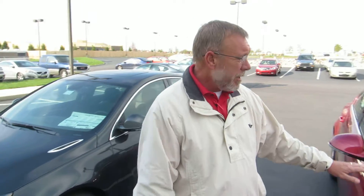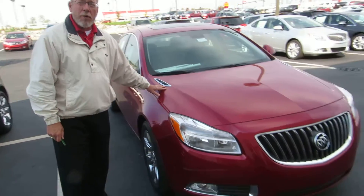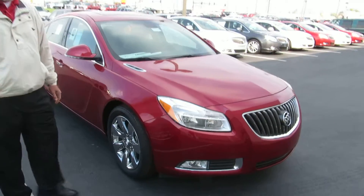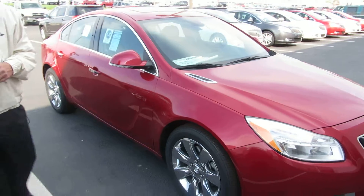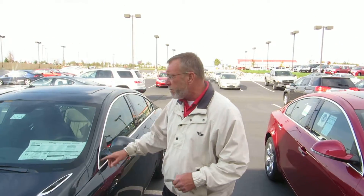I have the color that you're looking for in the jewel tin coat, but it is a Premium One package. I do have in the smoke gray the Premium Two package.